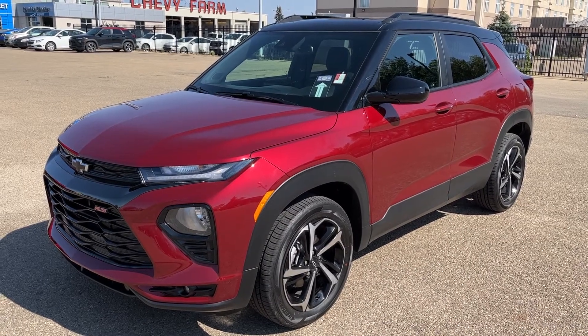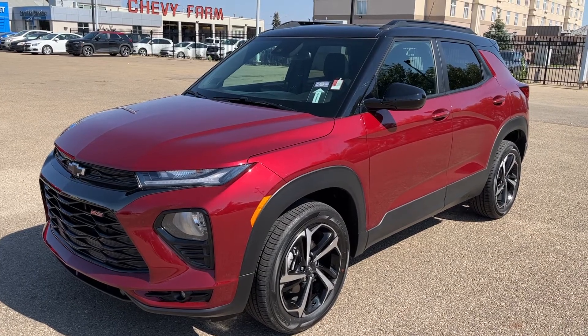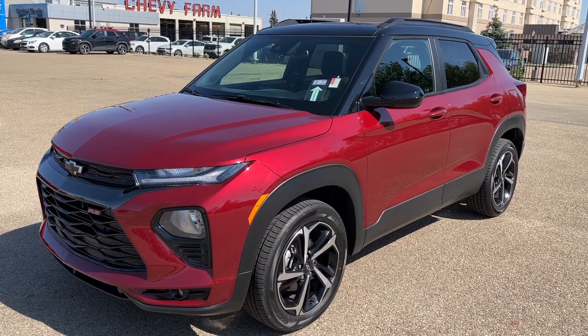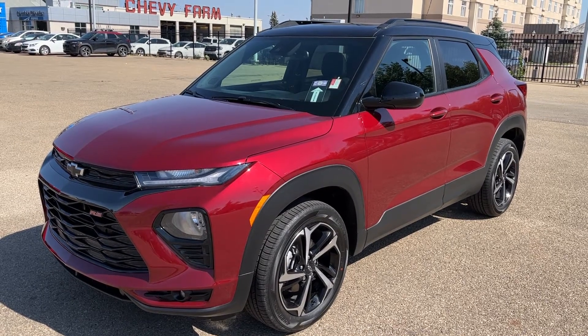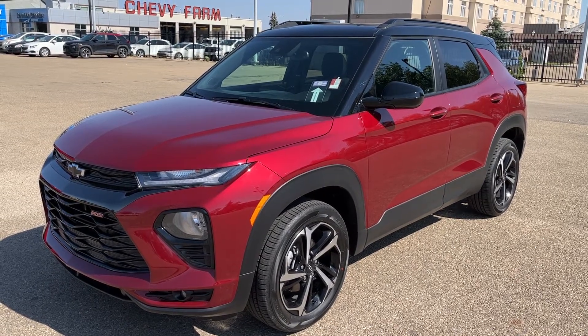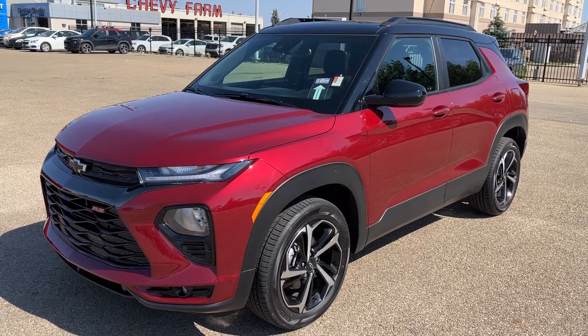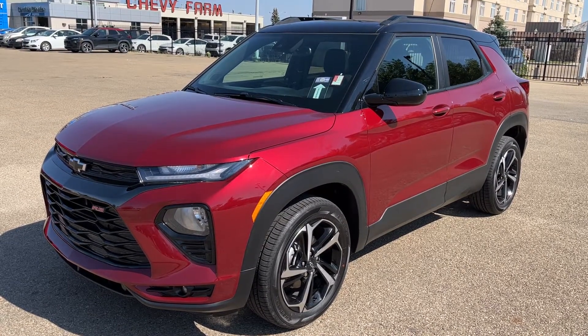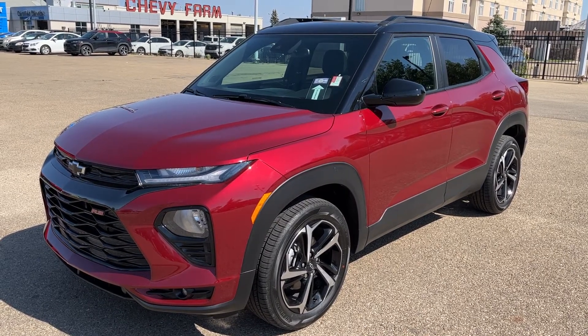Welcome to Wolf Chevrolet. Today we're taking a closer look at some of the interior and exterior features in our 2022 Chevrolet Trailblazer. This Trailblazer is featured in the RS trim with a red paint finish. It includes features such as heated front leather bucket seats, a dual-pane panoramic sunroof, power tailgate, Apple CarPlay and Android Auto, a backup camera, alloy wheels, and much more.